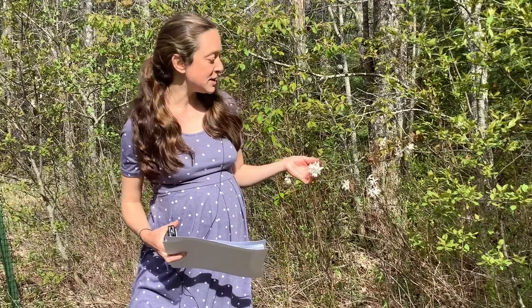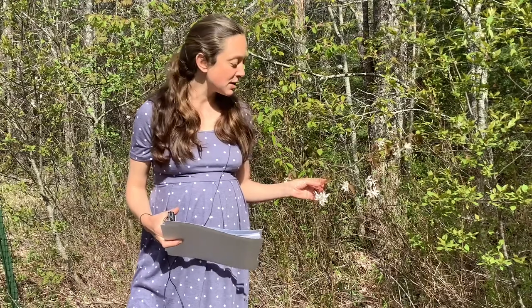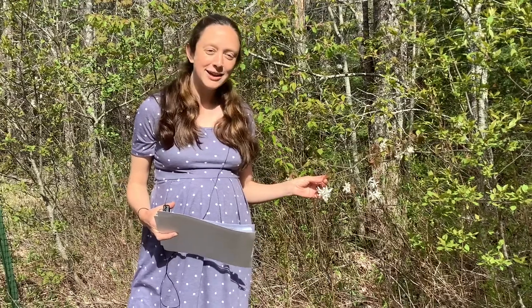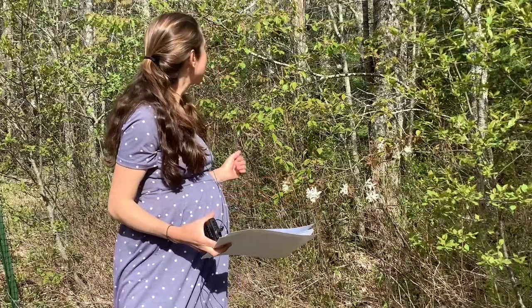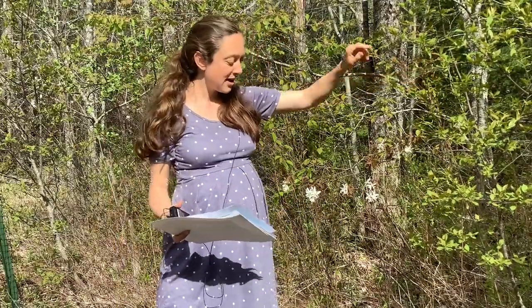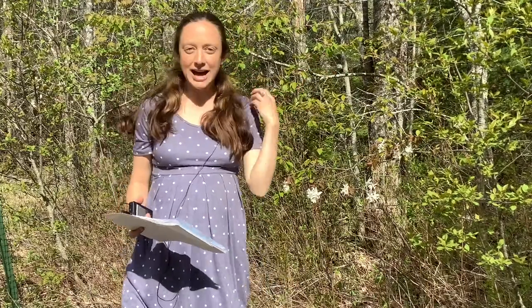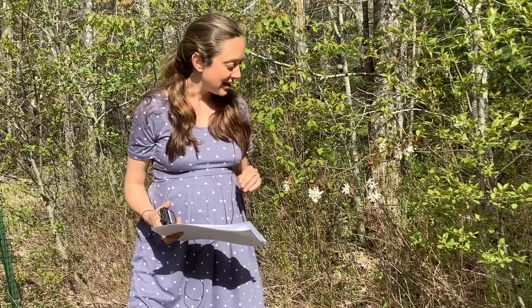You can kind of tell different species by looking at their leaves. Some of them are a reddish brown, kind of bronze color. Some of them are much more bright green. Sometimes the leaves are downy or have hair on them, and sometimes they don't. So there are various ways that you can clue into the fact that there are different species of shadbush in the area.